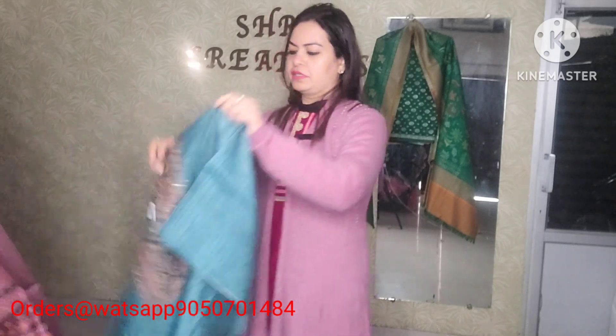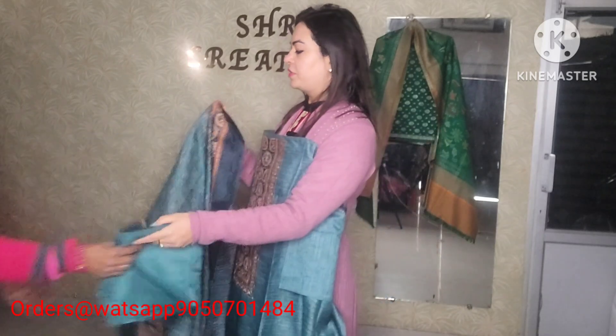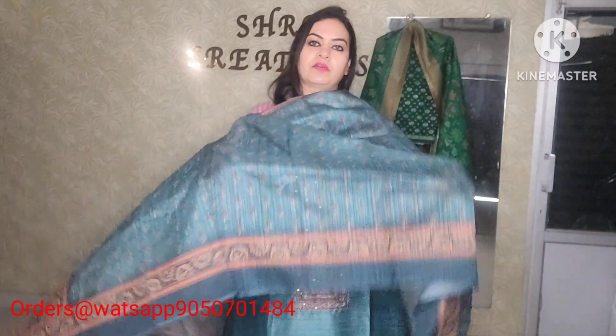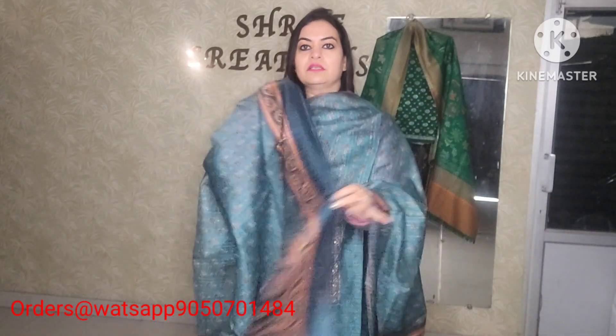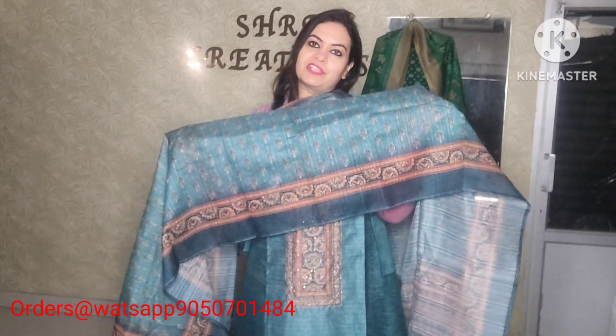Tessar lilan fabric. Last color also available — every color is wow. Same pattern and design, highlighted border, embroidery handwork. Pure shantoon bottom and tessar lilan dupatta. Price range only 18,500 with free shipping pan India.